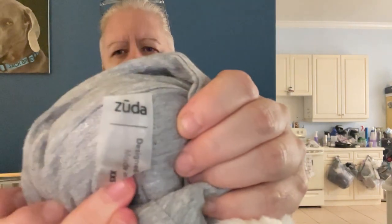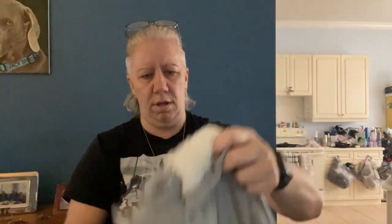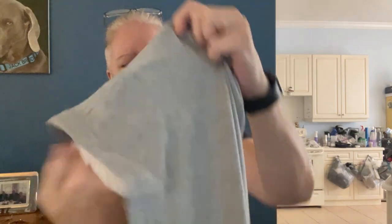From Zuda again — size XXS, which we know isn't true to size; this one might actually be a small. Look at that — it's got a lined hood and it is so soft I can't even describe it. This is a really nice hoodie. I'm sad it's not in my size.